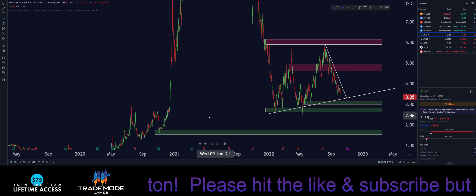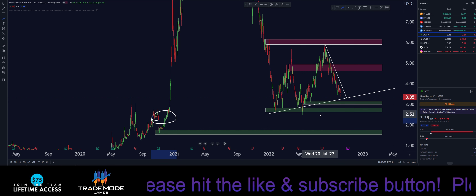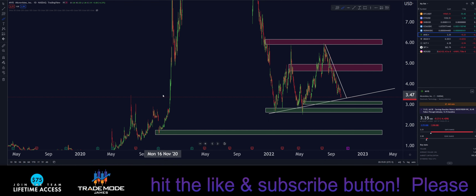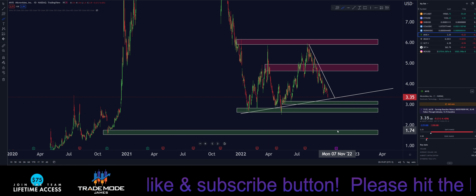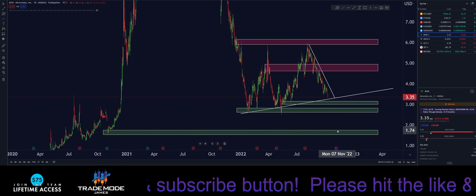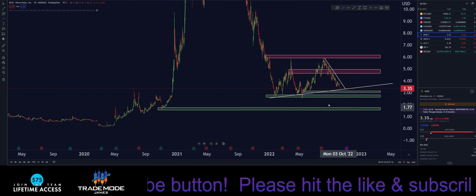If we break that zone, looking to the left there's not much structure up in here. Potentially, if the market continues to go down and pulls MicroVision with it, we could see $1.54 up to about $1.75 — and honestly, in my opinion, that would be awesome. I would load the boat because I know this is going to print in the next bull run.